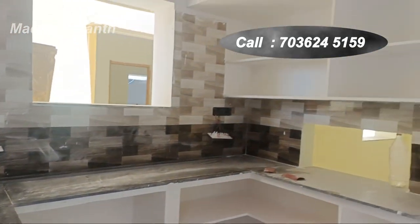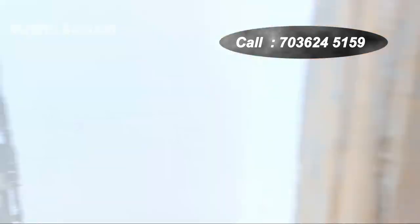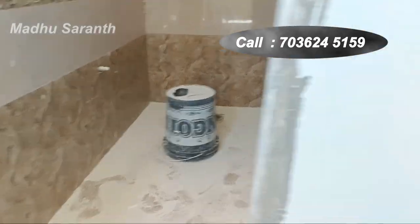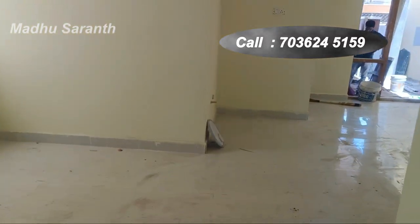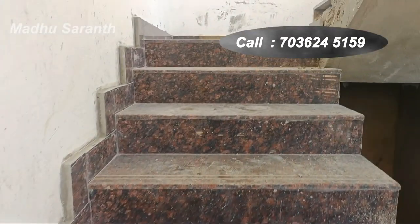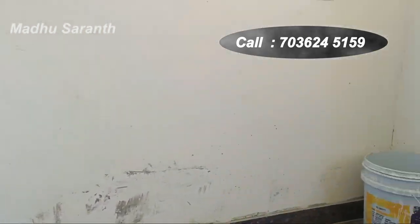The spacious kitchen work area is 90% complete and in the finishing stage. The wash area is also done. The staircase is on the outer right side. Every floor can be rented out separately.